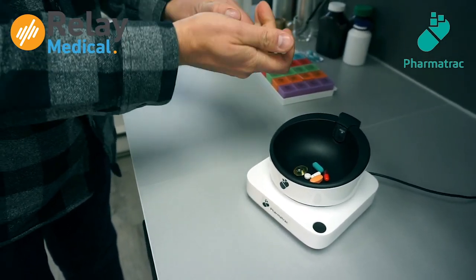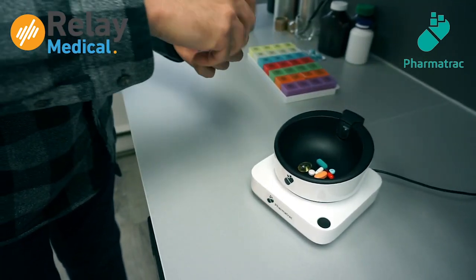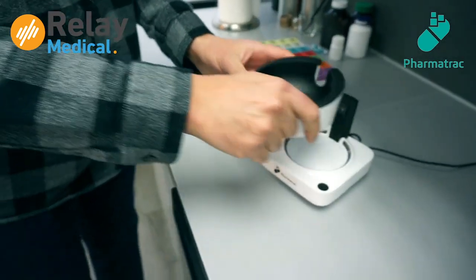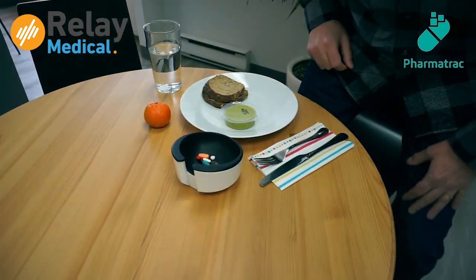PharmaTrack is a medication management platform that allows patients to take their medications with minimal modification to their current behavior, and simultaneously introduces value-add features to reduce patient and caregiver confusion around medication adherence.